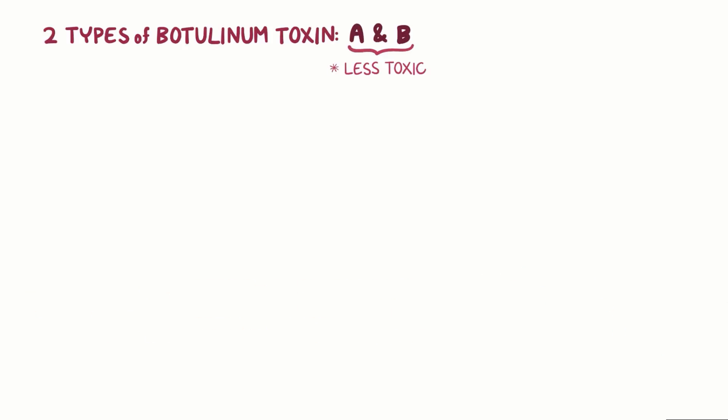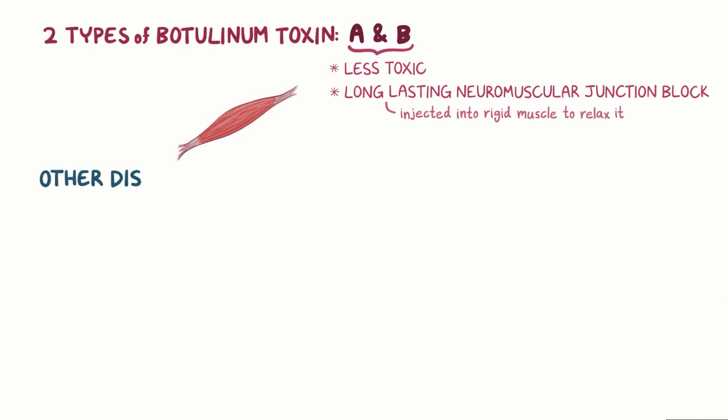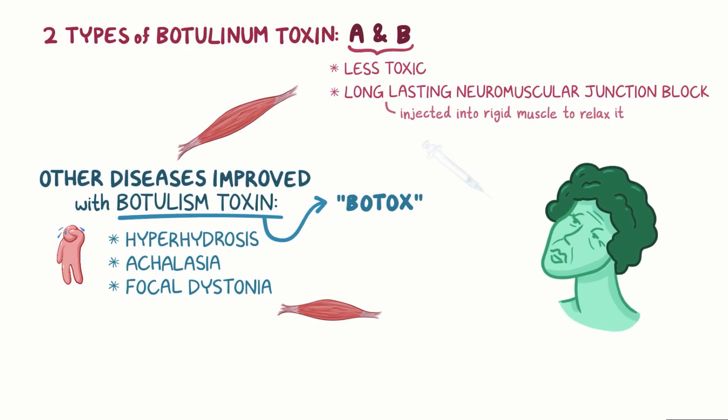Two types of botulinum toxin, A and B, are less toxic and can reliably induce long-lasting neuromuscular junction block, so they are sometimes diluted and injected into a rigid muscle to relax it. Other diseases that can be improved with botulinum toxin are hyperhidrosis, or excessive sweating, achalasia, and focal dystonia, which is when there is an involuntary spasticity in a muscle group.